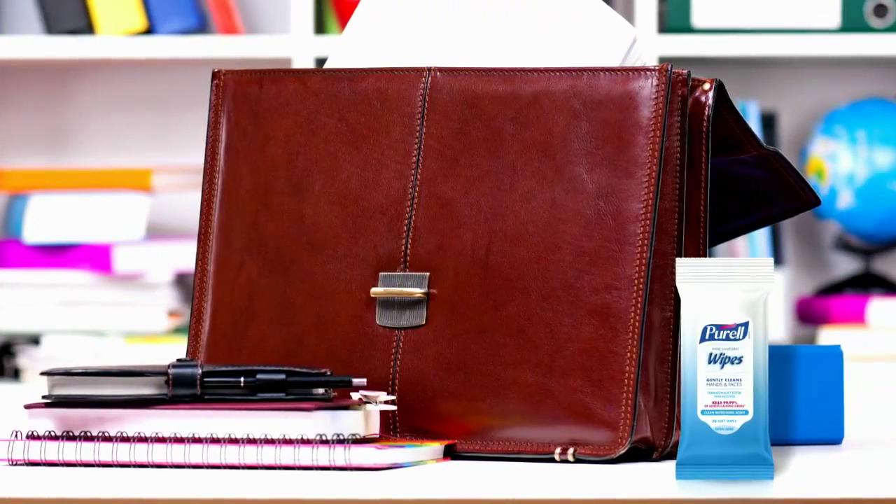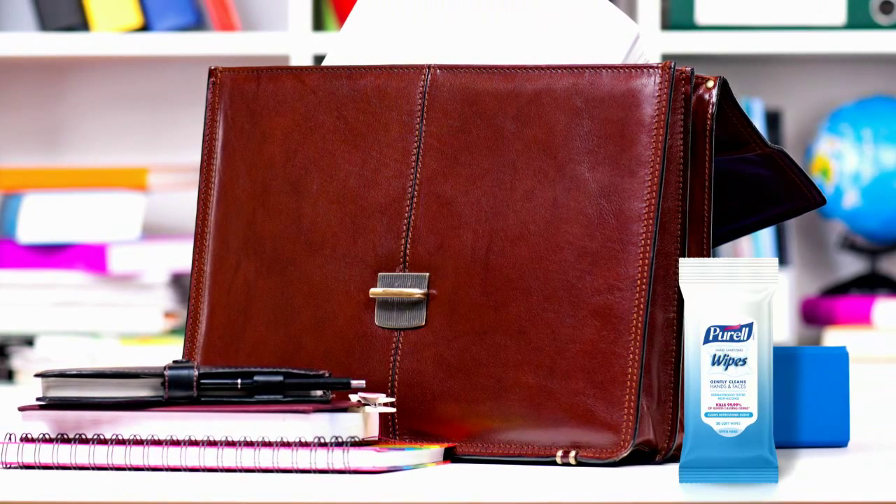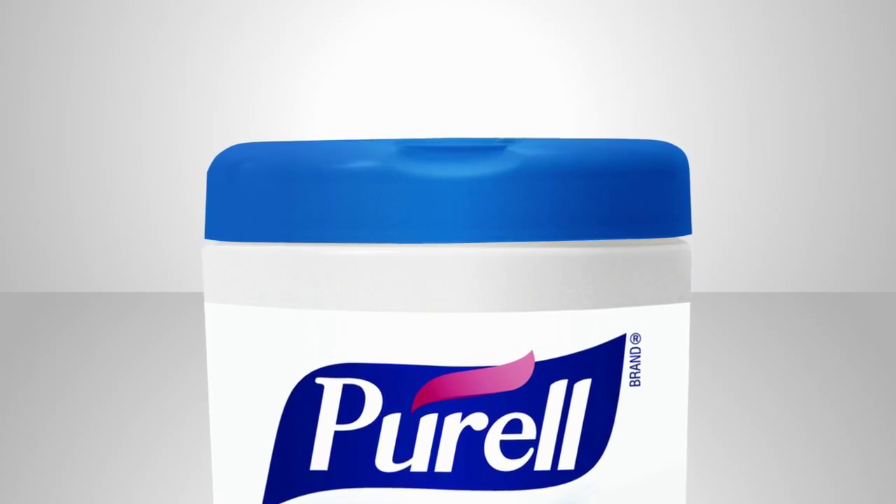So you can stash them in cars, diaper bags, backpacks, or briefcases — anywhere you need a quick cleanup. And since they come in a convenient resealable container, they're always ready when soap and water aren't available.